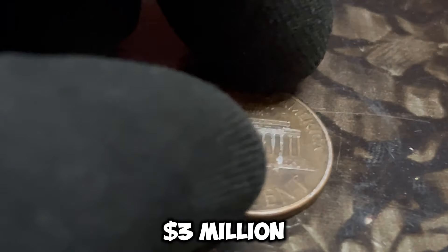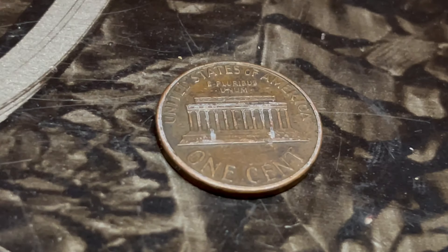Join us on this extraordinary quest as we uncover the secrets of the 1988 Lincoln penny D mint mark, worth a million-dollar legacy.